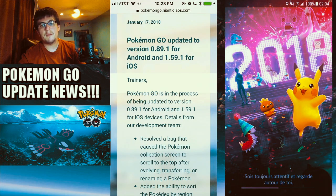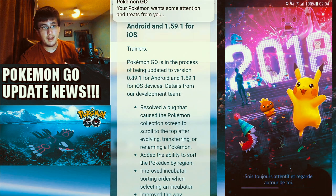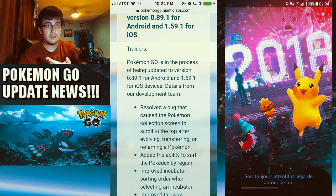Details from the development team: they resolved a bug that caused the Pokemon collection screen to scroll to the top after evolving, transferring, or renaming a Pokemon. I'm glad Niantic is listening to us, because that bug where you transfer a Pokemon and it brings you back to the top is now fixed — that's awesome.